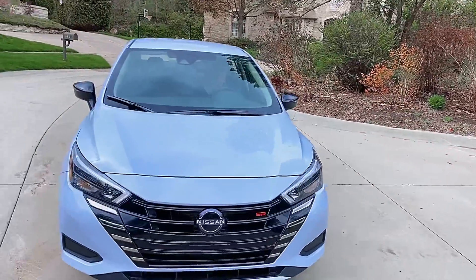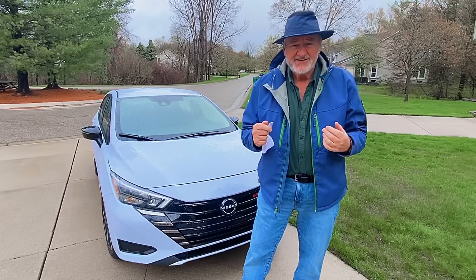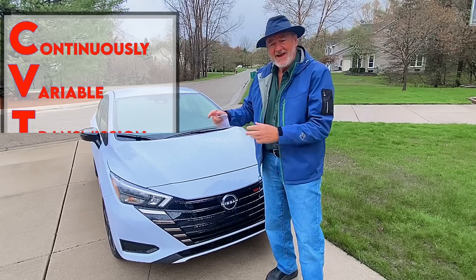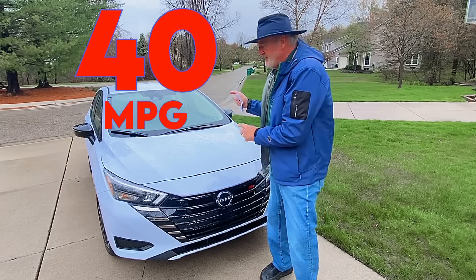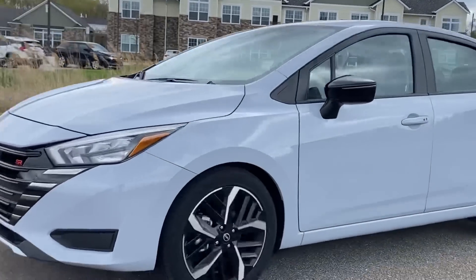The engine is a 1.6-liter four-cylinder with a CVT — continuously variable transmission — which increases fuel mileage up to 40 miles per gallon in the Nissan Versa, giving you tremendous fuel efficiency.